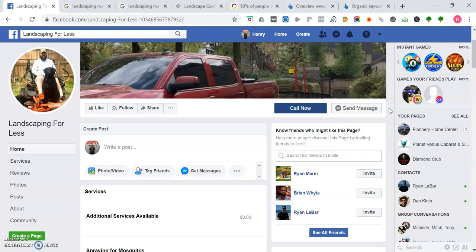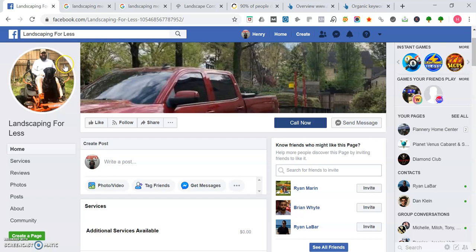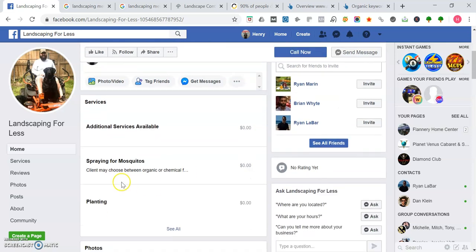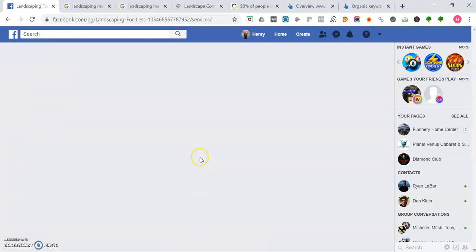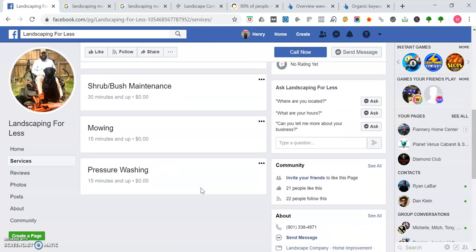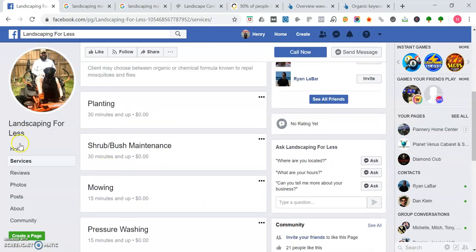I like how your profile picture on your Facebook page shows off you and your dog. It shows all the work you're doing — you're on a lawnmower, which is cool. Then it shows off your pickup truck on the cover photo, which looks good. I like how you mention all the services you do here: planting, spraying for mosquitoes, shrub and bush maintenance, mowing, pressure washing. It's good you list all those there.